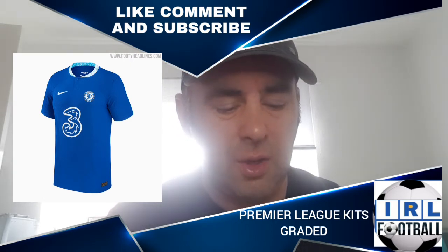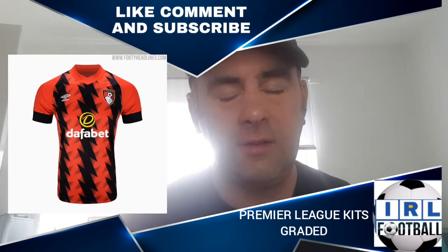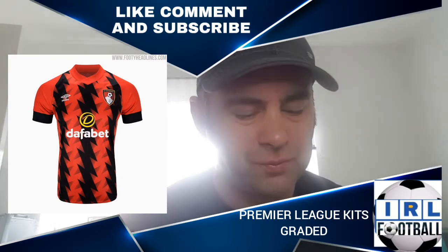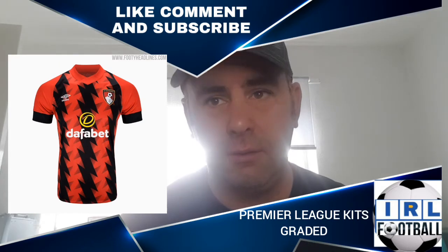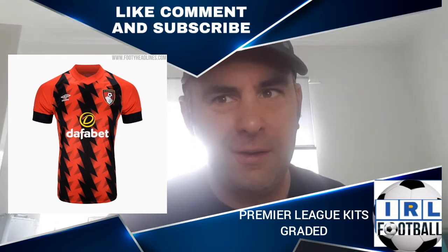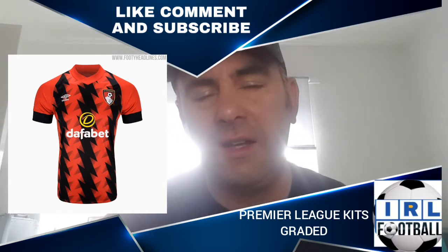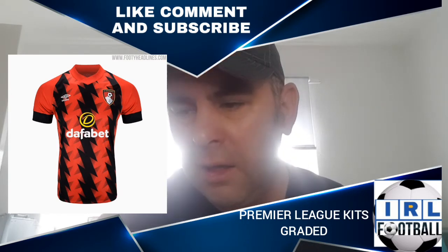We've gone from plain to this — Bournemouth. It's like lightning bolts going through the middle in red and black, the Bournemouth colours. It's very explosive, it honestly hurts my eyes a little bit. I love that they've gone crazy with it, it does look exciting, but it's not something I'd be buying. I'm going to give it a D.